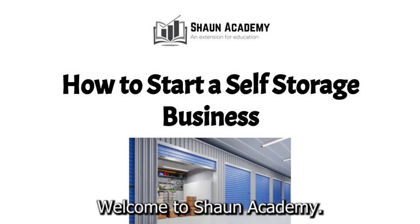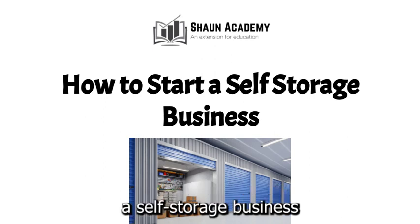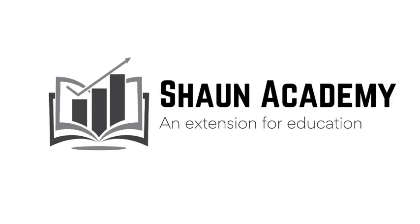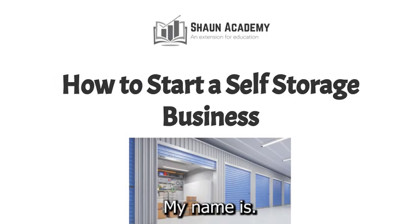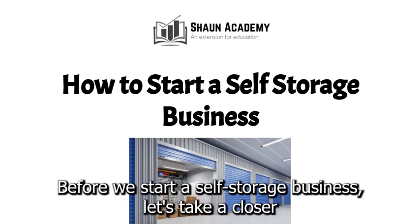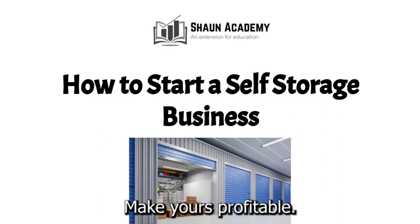Hello there. Welcome to Sean Academy. Today in this video we're going to learn how to start a self-storage business. My name is Sarah and I will be your instructor in this video. Before we start a self-storage business, let's take a closer look at what goes into starting one and how we can make yours profitable.